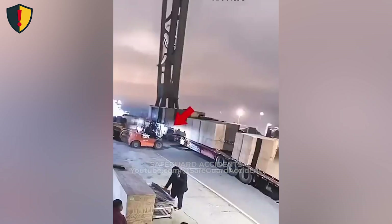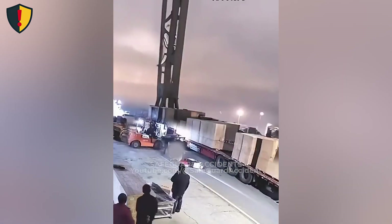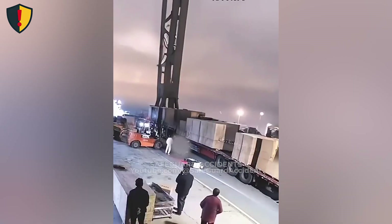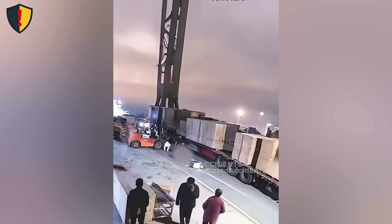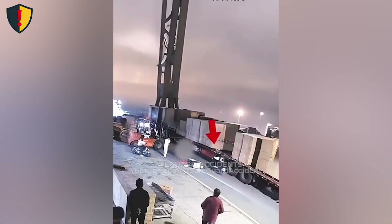The forklift's blades extend several feet out from the trailer into the travel lane. The motorcycle threads between two trucks, its headlamp finally catching the raised forks much too late. A violent correction sends the bike skidding, the sudden jolt rocking the forklift and rattling the stacked crates in their racks. Horns and warning shouts carry across the yard as the scene comes to an abrupt stop.